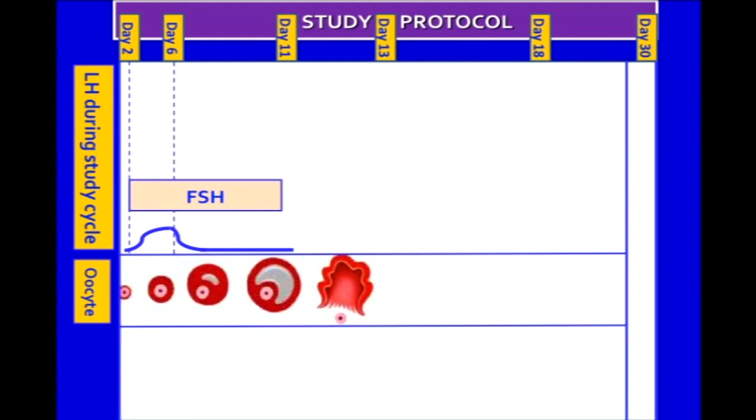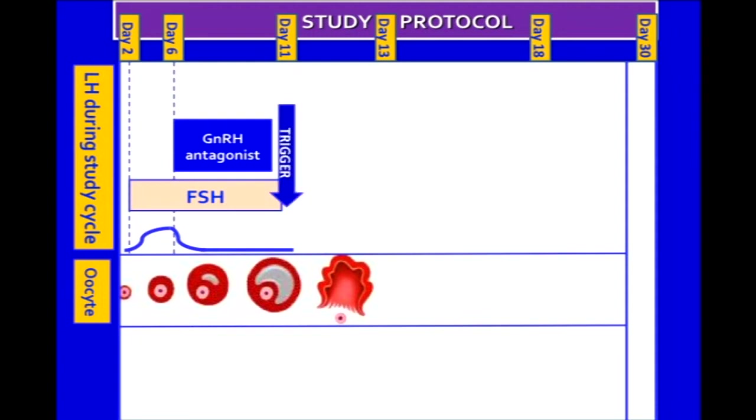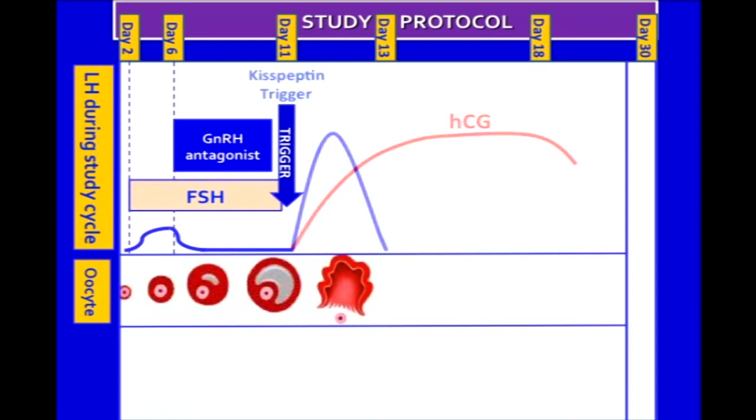Patients received recombinant follicle-stimulating hormone, or FSH, from day two of the menstrual cycle to stimulate follicular growth. A GnRH antagonist was used to prevent premature ovulation. Once three large ovarian follicles had developed, a trigger injection was administered to replicate the normal rise in LH required for making the eggs mature and ready to be retrieved. Instead of using HCG, which has a long half-life and therefore risks overstimulating the ovaries, we used a single subcutaneous injection of kisspeptin.